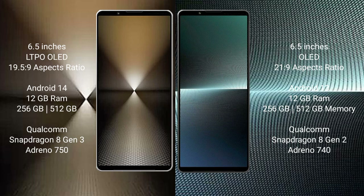The Sony Xperia 1 Mark 6 runs on the Android 14 operating system, while the Sony Xperia 1 Mark 5 runs on the Android 13 operating system.